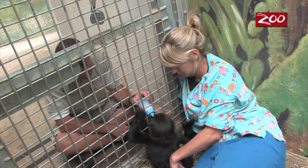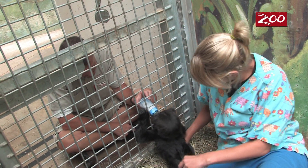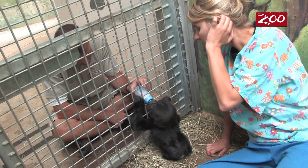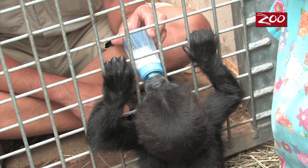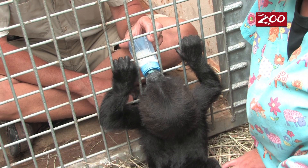We have to be able to feed her after the introduction, so we are training her to walk to the mesh where a bottle is offered to her.